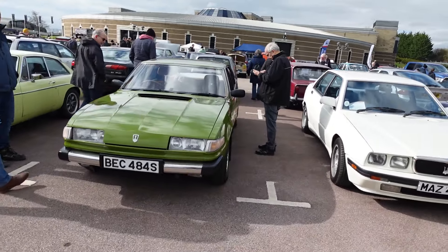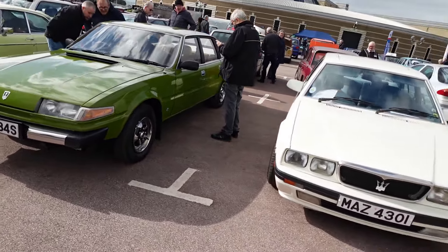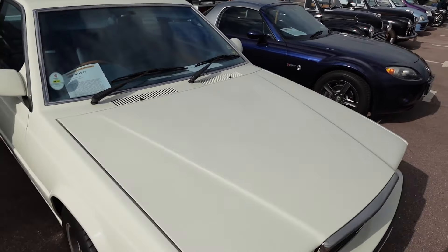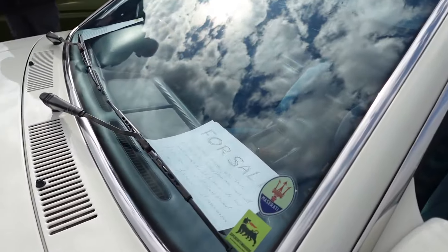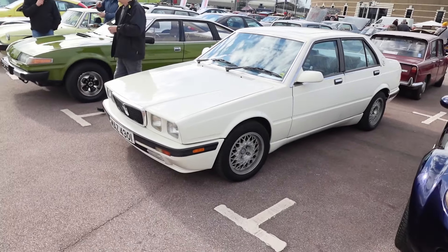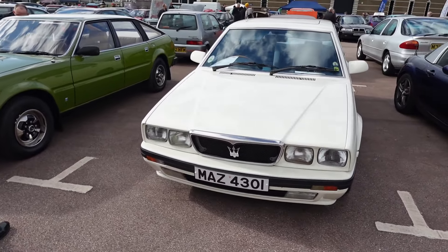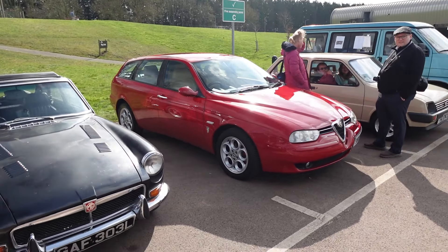A couple of interesting cars here — a Rover SD1 in a lovely grassy green color, I've seen this one before. Next to it is a Maserati Biturbo, which is actually for sale. It's had recent money spent on it at McGrath Maserati. It's a nice standout color. Am I wrong to like this? I quite fancy one — it's got nice wheels too.